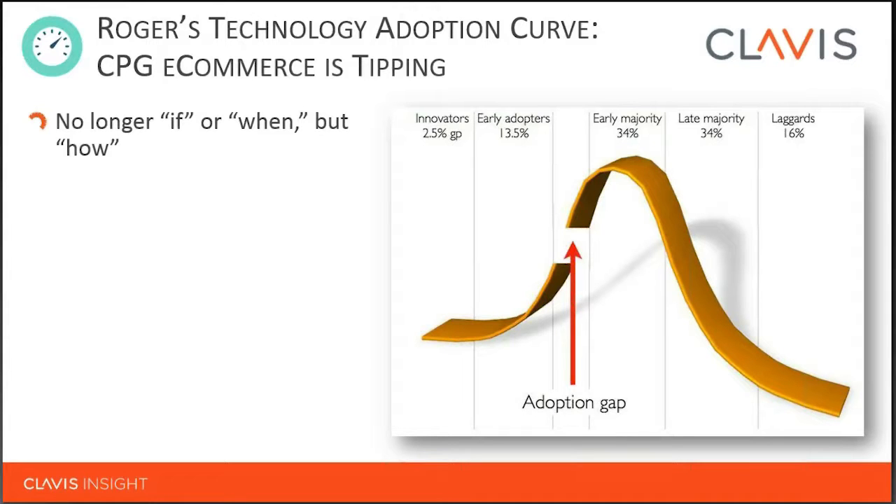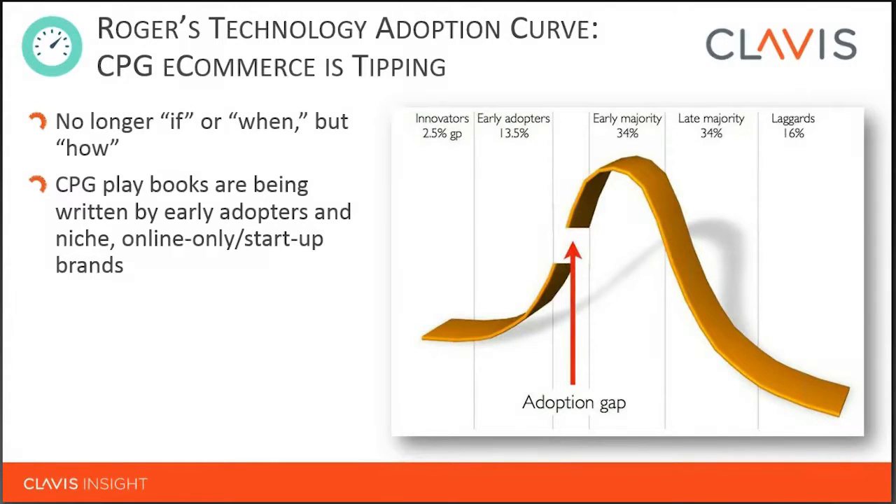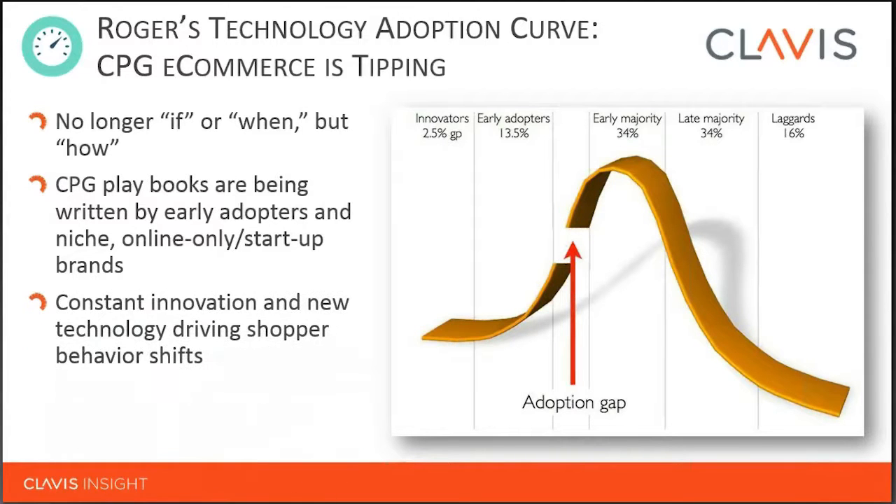eCommerce has tipped. It is here to stay, certainly in key markets — US, UK, France, China — but there are other markets where different types of eCommerce are emerging, whether mobile or desktop, with different levels of involvement and penetration. CPG and FMCG playbooks are being written either by early adopters or niche online-only startup brands, which have been quite disruptive because of their ability to move quickly. But constant innovation and new technology is driving shopper behavior shifts — and despite those who got in early, there's plenty of opportunity to emerge as new leaders as the industry evolves.